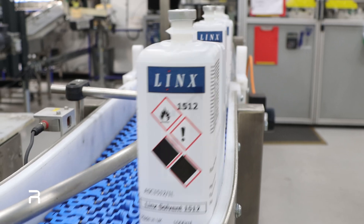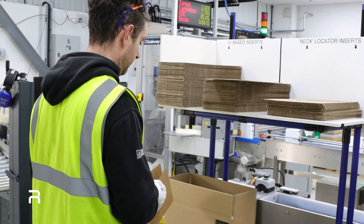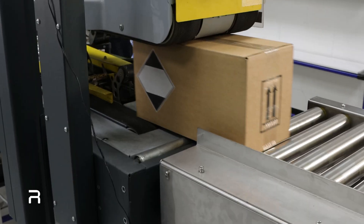Operating at a rate of 25 bottles per minute — although capable of nearly double this speed — the CP600 has been optimized to handle hazardous solvents and adjust throughput based on demand. Open boxes then pass through a manual station where cardboard inserts are added and the cases are sealed.